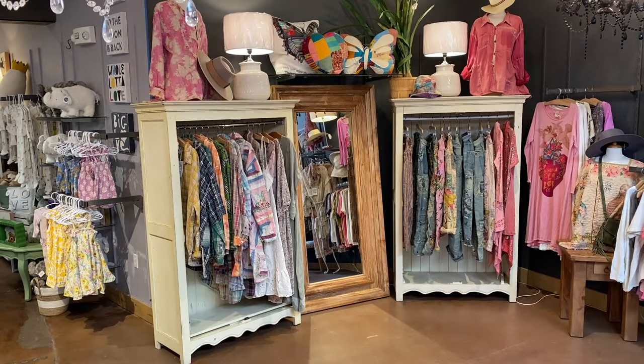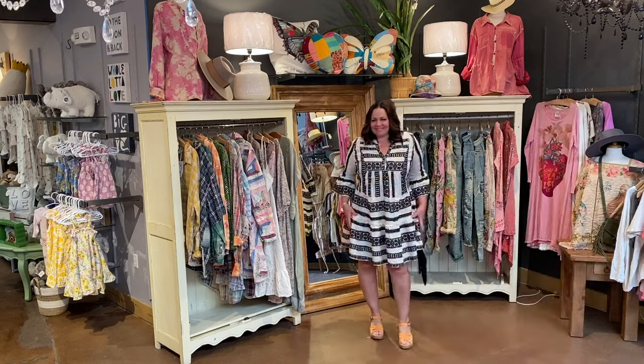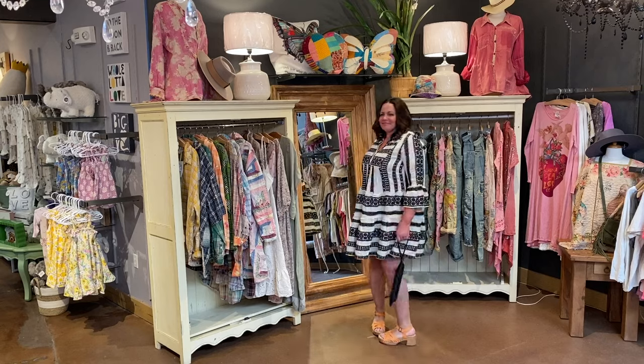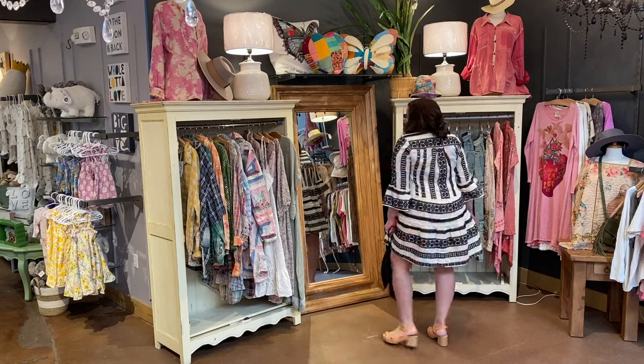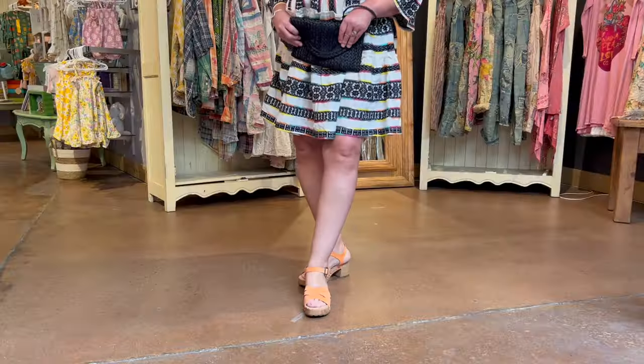Hi, Tara! I absolutely love this dress on you — it is so happy and flattering. This is called the Tiered Tunic with Flounce in black by APNY, a fun line out of New York City. Tara is carrying a fun jute clutch in black by Joy Susan, coordinating textures perfectly with her dress. She has on Original Hardware brass and turquoise earrings and the Tia orange sandal by Born. What a great look. Thank you, Tara.